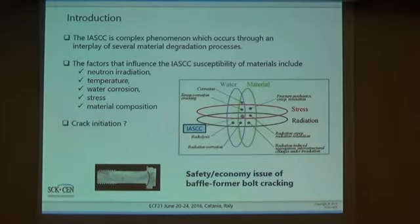IASCC, or irradiation-assisted stress corrosion cracking, is intergranular cracking of the material. It is a complex phenomenon which occurs through the interplay of different material degradation processes. The factors of IASCC susceptibility are heavy neutron irradiation, elevated temperature, elevated stresses, and water corrosion, because the material is in direct contact with PWR water. One of the main questions still not fully understood is related to crack initiation in stainless steel internal components in nuclear power plants.